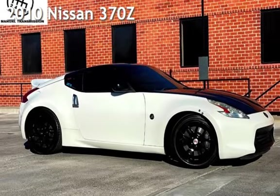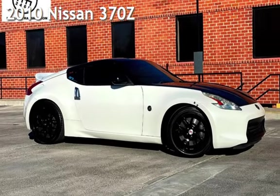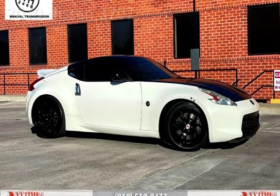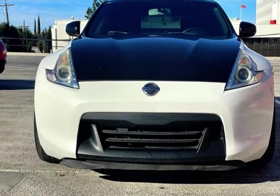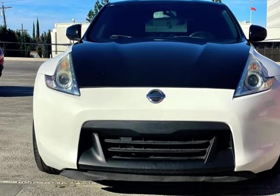Presenting a pre-owned 2010 Nissan 370Z. This two-door coupe has a six-cylinder, 3.7-liter V6 engine, with rear-wheel drive, and a six-speed manual transmission.